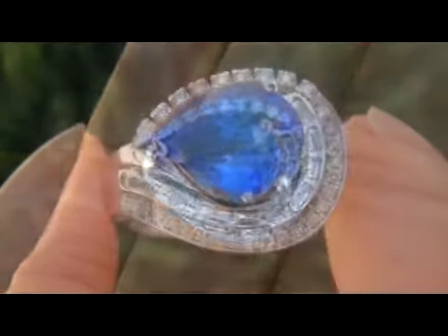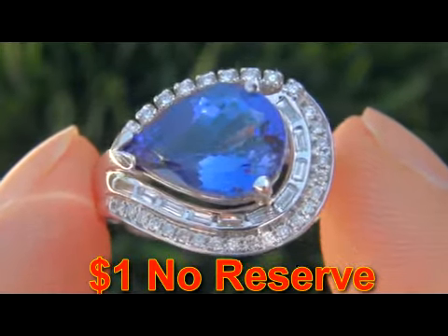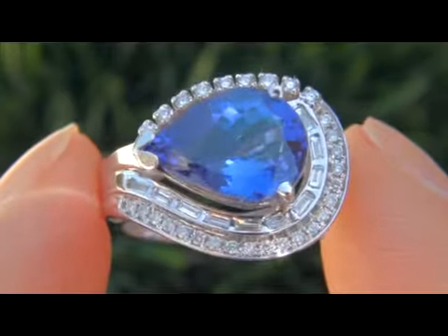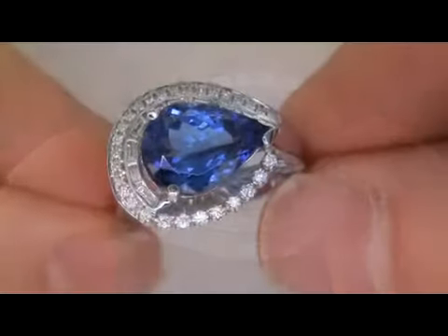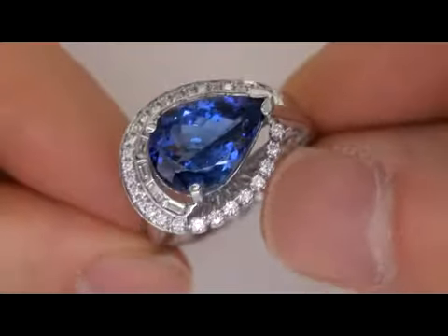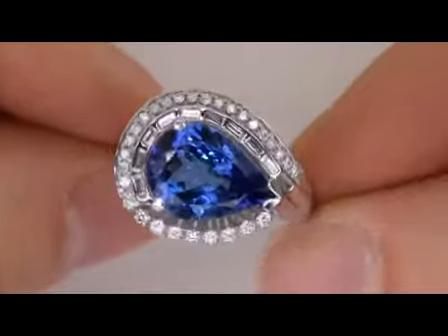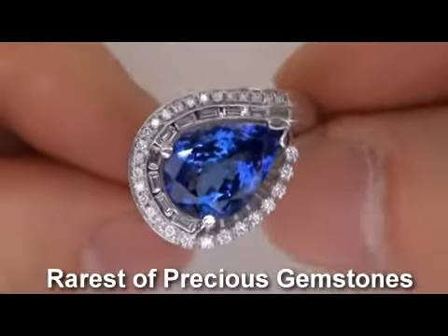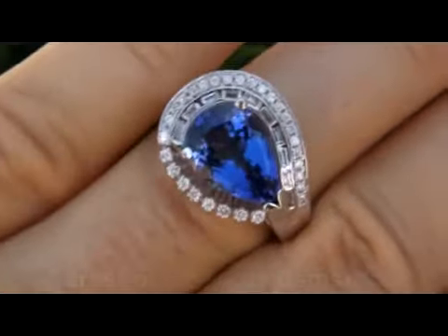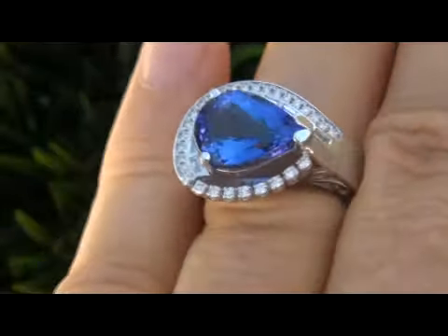The beauty is going to be auctioned off on eBay at $1 no reserve due to the urgency and timeframe our consignor needs to liquidate this asset. This is a unique opportunity to own a top gem quality ring below retail prices. Near flawless D-Block VVS tanzanite is considered among the rarest of precious gemstones. Even more rare is to have both the virtually flawless clarity and the trademark ink blue color.